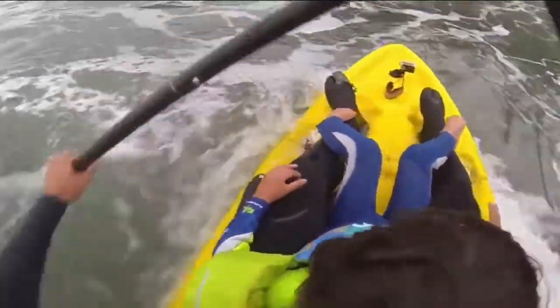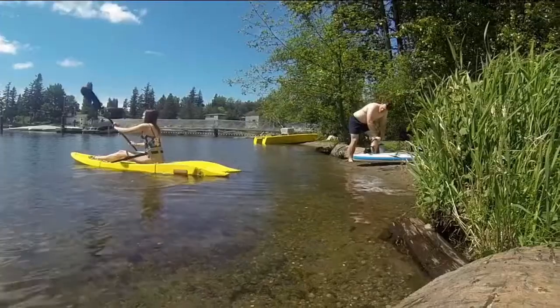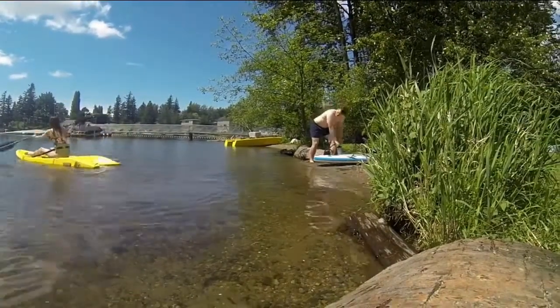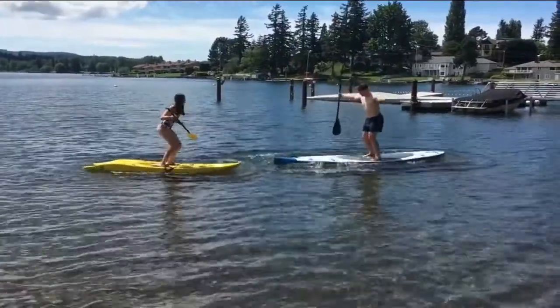The sit-on-top design can't fill up with water and is much safer than canoes or sit-inside kayaks. The Origami has rigid, lightweight, hollow hulls instead of pumping up those soft inflatables that may deflate on you.